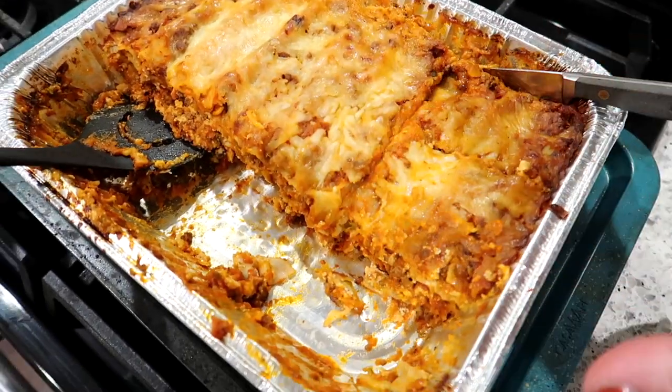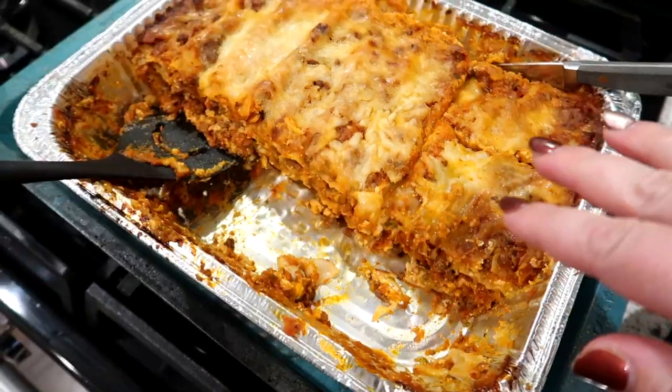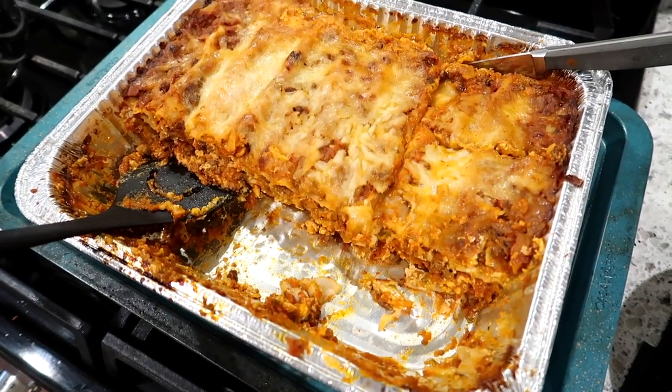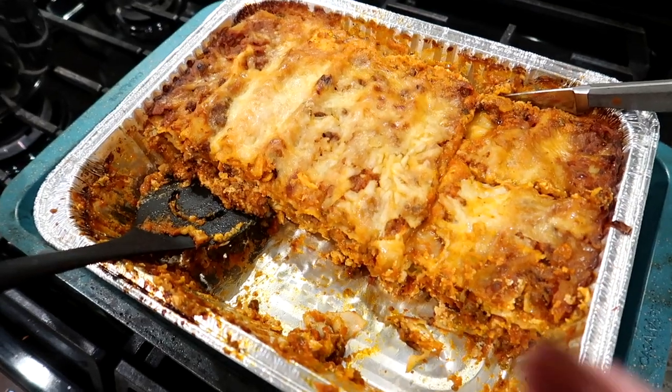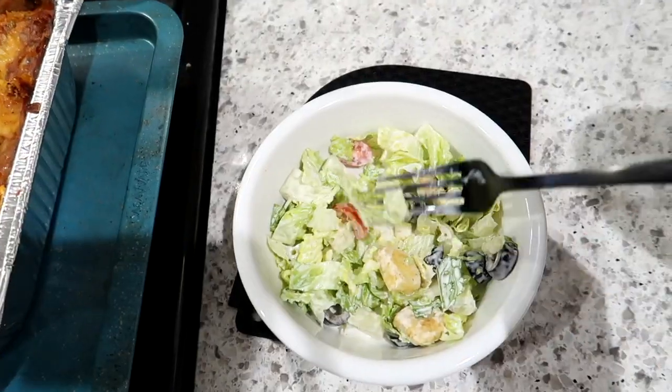The lasagna was super convenient to bake since it was already put together. I used the Barilla no-boil noodles and it turned out really well. One thing I would say is make sure you let your lasagna sit when it comes out of the oven for like 20 minutes — that helps so it doesn't get soupy. We're done with dinner. I'm going back to the Euchre tournament site to get my crock pot and my instant pot.